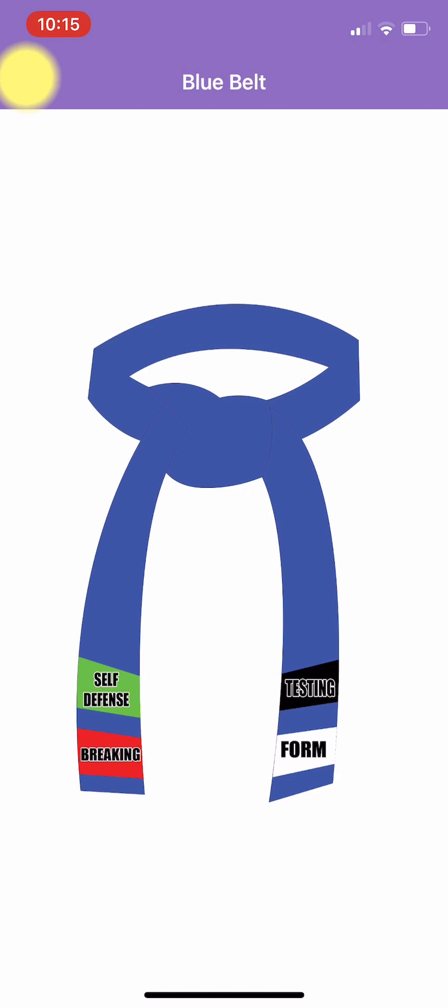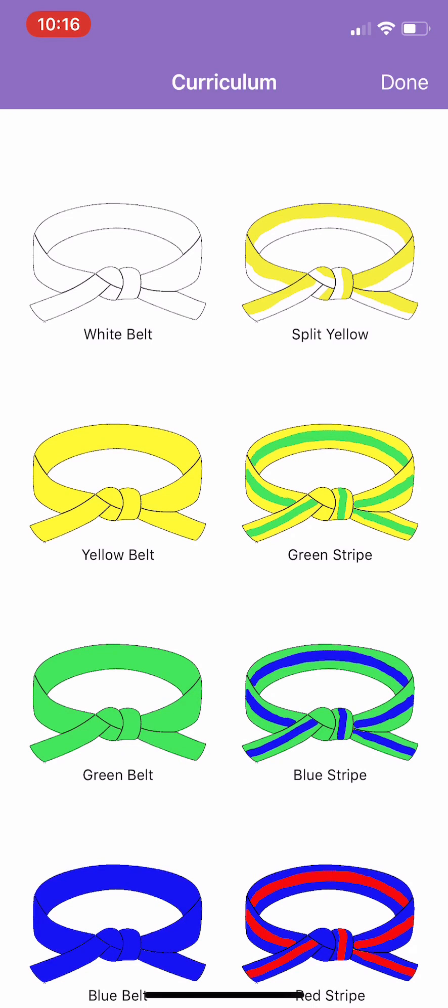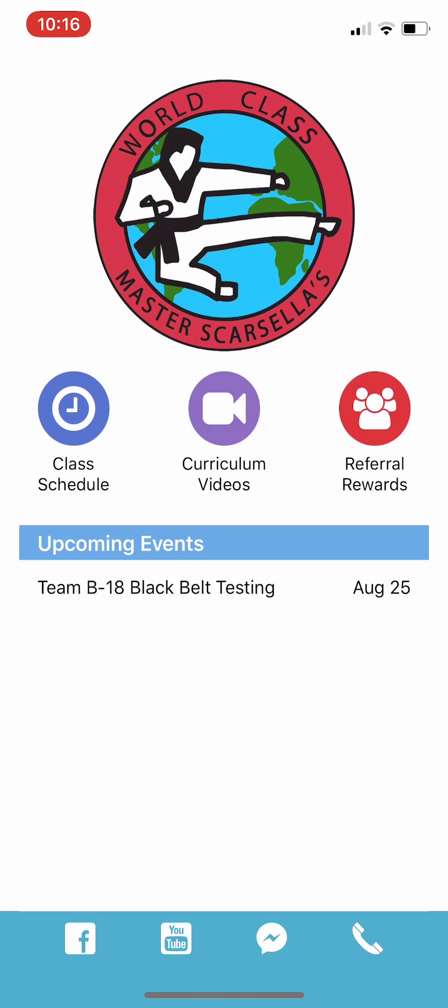We can back out of it and see all of the different belts. This has all of the videos from white belt to fourth degree black belt. We hope you enjoy it. If you have any questions, including to get the password to have access to all of the curriculum videos, please see an instructor up front. We are excited to give this to our students. Thanks and have a great day, everybody.